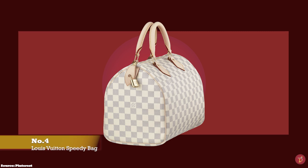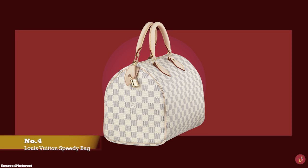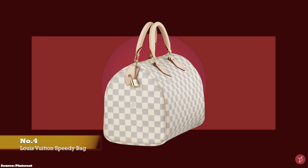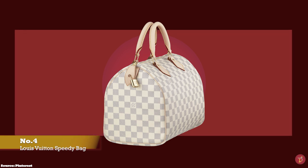At number four, we have the Louis Vuitton Speedy. When introduced, the Speedy was an instant success. But before the Speedy came into existence, its precursor was the Keepall. George Vuitton invented the signature Keepall as the perfect travel companion — an overnight weekend bag.